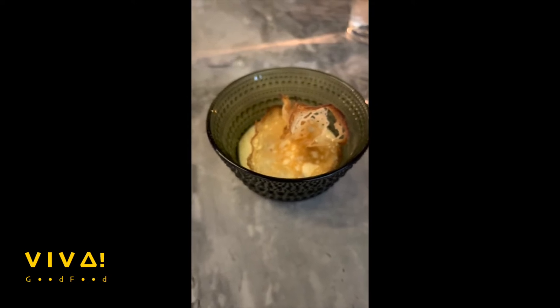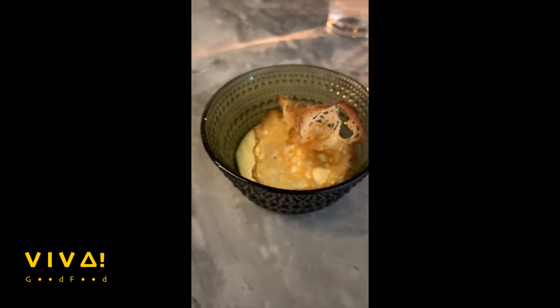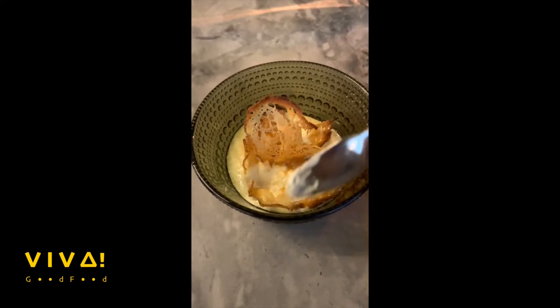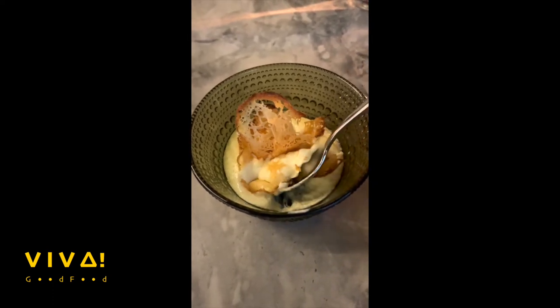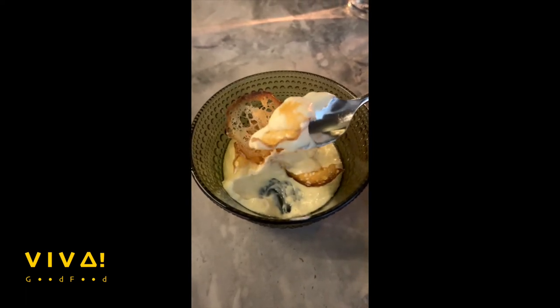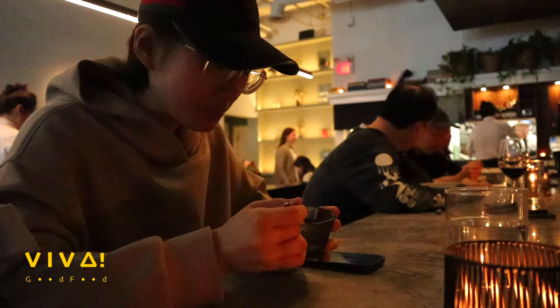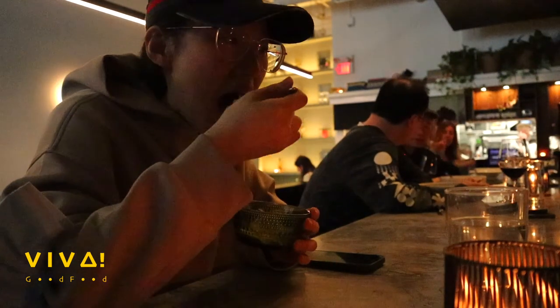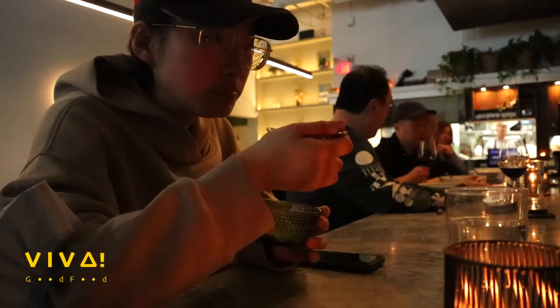Second to last dish: aerated brie custard topped with fried sourdough and truffled honey. The aeration concept is great — it gives lightness to the cheese, which contrasts beautifully with the crispy fried sourdough. But I'd rather have had it without honey at the bottom; it's just a bit over sweet and heavy. Another idea would be making this as a single bite — lightness, crispiness, and heaviness all in one shot.